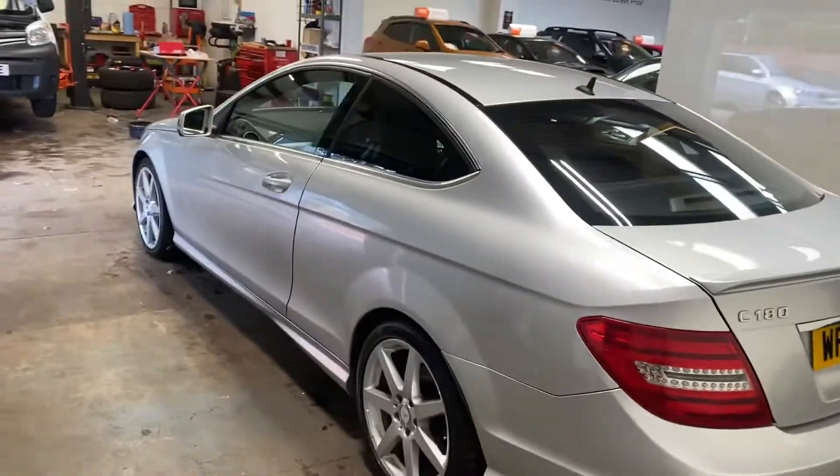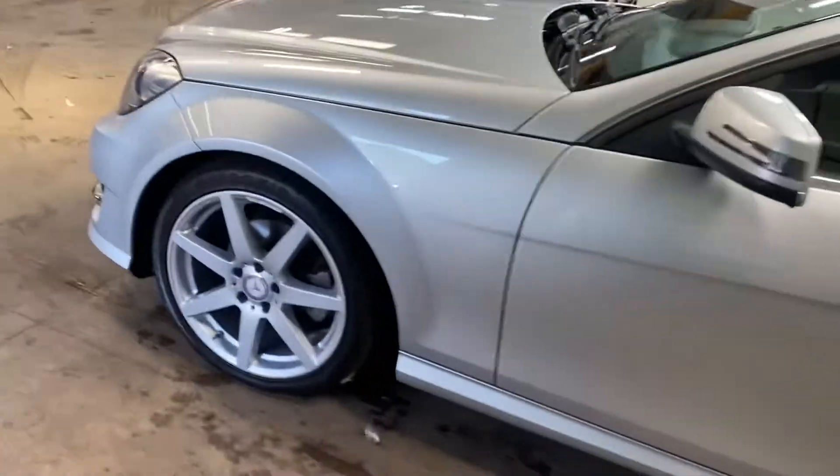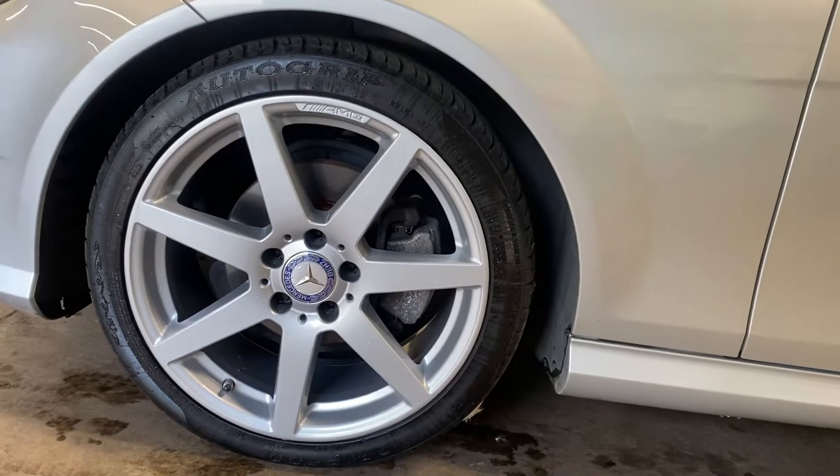Let me take you up the passenger side of this car and show you the wheels. These are the AMG wheels — they're the upgraded wheels. It's quite a nice wheel there.